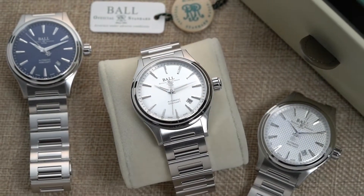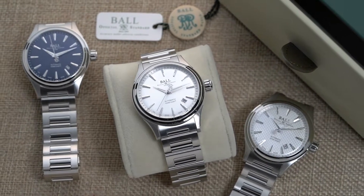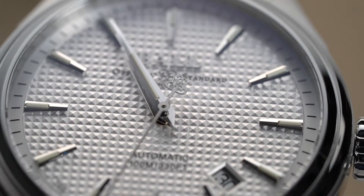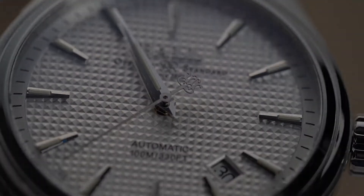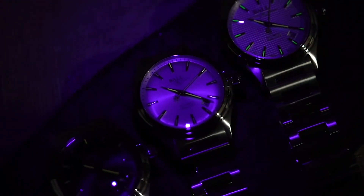Despite the variety of dial choices, the indicators remain the same across every Ball Fireman Victory model. The dial of this watch boasts silver dolphin-shaped hands and pointed indices. Ball is also famous for their use of tritium gas tubes, and they have fitted the Ball Fireman Victory with 14 micro gas tubes. These gas tubes provide a constant emission of light, allowing for improved readability in dim light conditions or underwater. Bring your Ball Fireman Victory into the dark and watch it light up with a vibrant splash of orange and green colors.